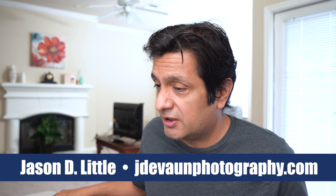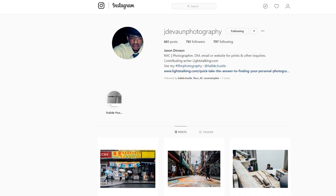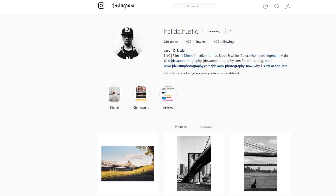I must be following all the right people on Instagram because every time I open up the app and start scrolling I feel inspired. One of my favorite photographers who routinely posts beautiful, interesting images of New York City is Jason Little. He works primarily with film cameras. If you're interested in film photography or just good photography in general, check out Jason's website at jdevonphotography.com. He's also got a couple of Instagram accounts: jdevon photography and Halide Hustle. I'll provide links below. I did an interview with Jason where he offers great insight into his process and thoughts on film photography.